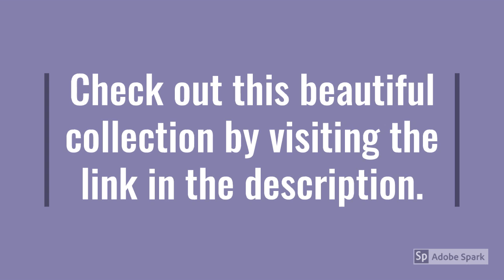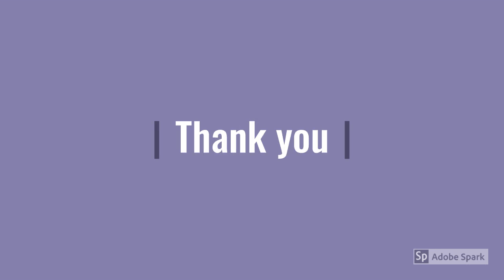Check out this beautiful collection by visiting the link in the description. Thank you!